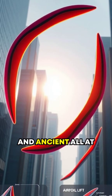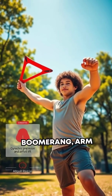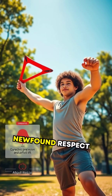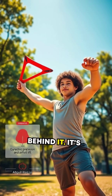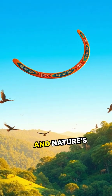Fun, practical, and ancient all at once, huh? So the next time you pick up a boomerang, arm yourself not just with a good throwing technique, but also with newfound respect for the physics behind it. It's not just a fun toy — it's a symbol of human ingenuity and nature's cooperation.